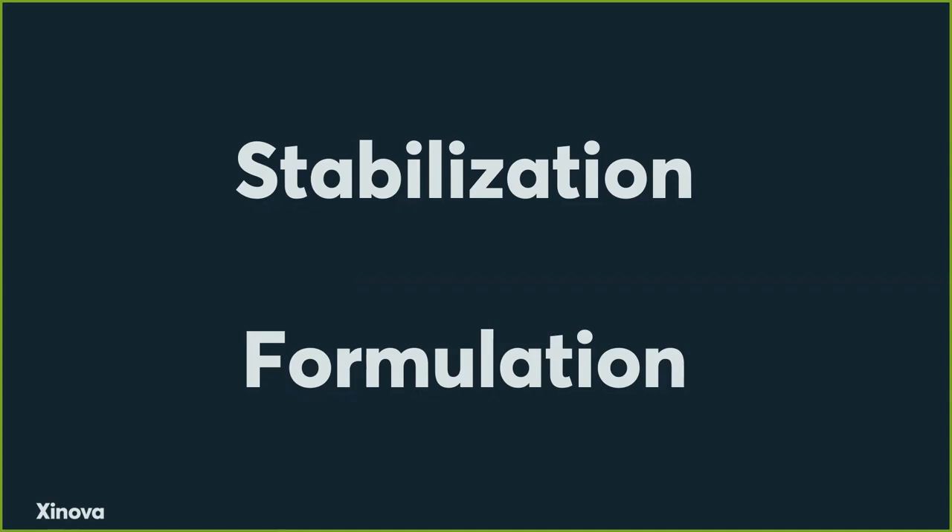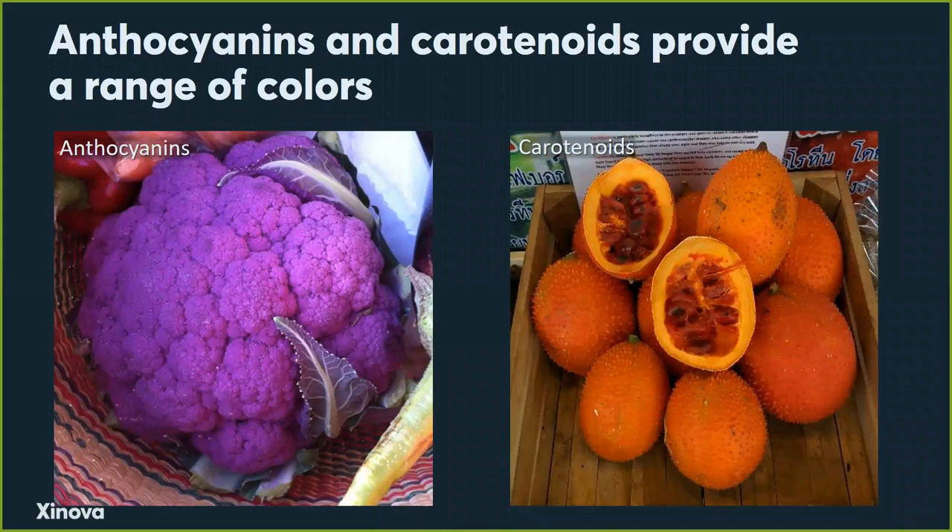Now there's a whole host of natural colors, but we're going to narrow this down a little bit. We're going to focus on two types of natural colors: the anthocyanins and the carotenoids. Anthocyanins at low pHs will give you colors like purple, red, and blue. At higher pHs they could change to something more like orange.